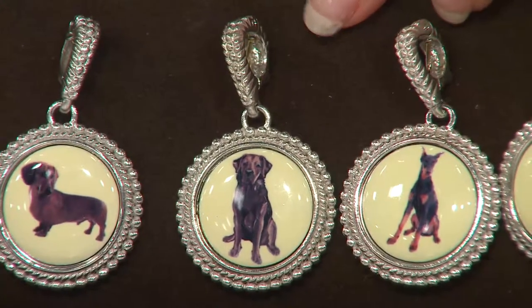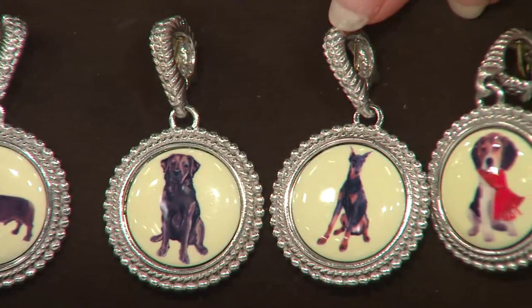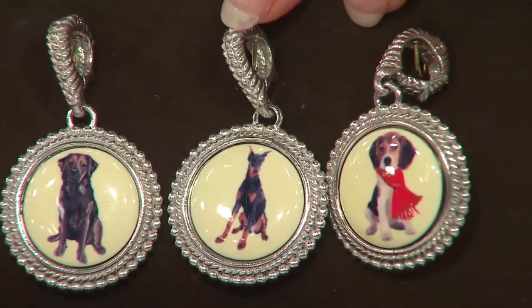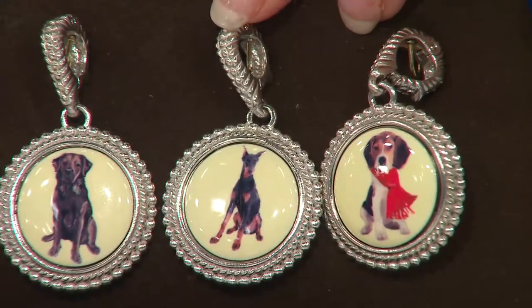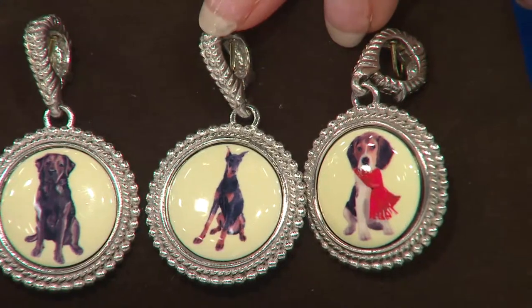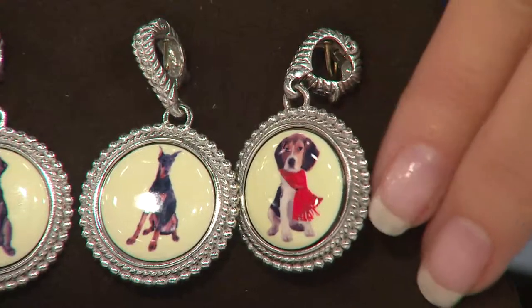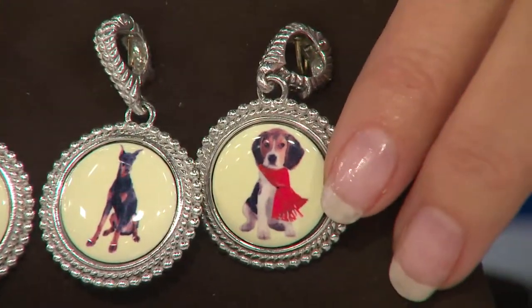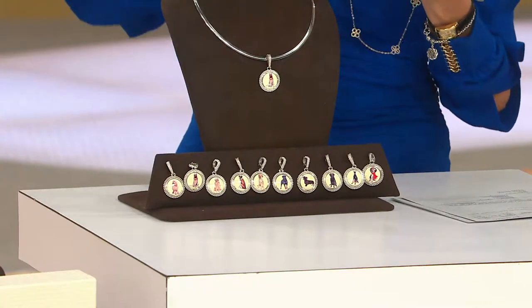Then we have the brown lab. Here is the Doberman Pinscher. This is Robert — this is a shout out to you, my friend. He's got his babies, his two babies — well, his mama and the baby. And Mrs. Angela has the daddy and the baby. And then the cute little beagle with the little red scarf on it. Now you're not going to be seeing these anymore after today — they're going to be gone from QVC completely.